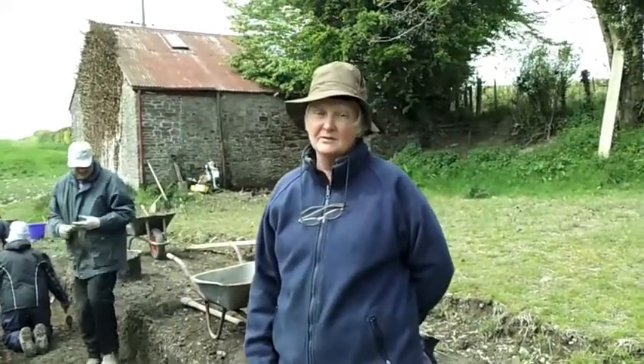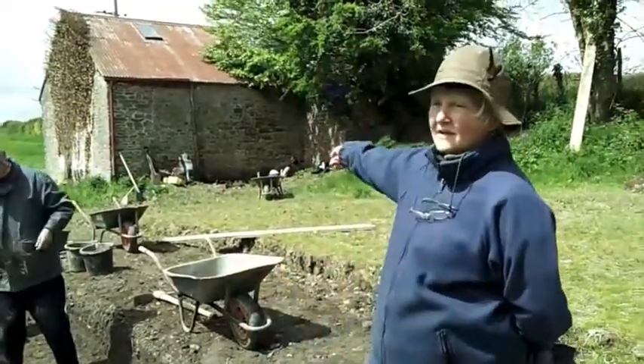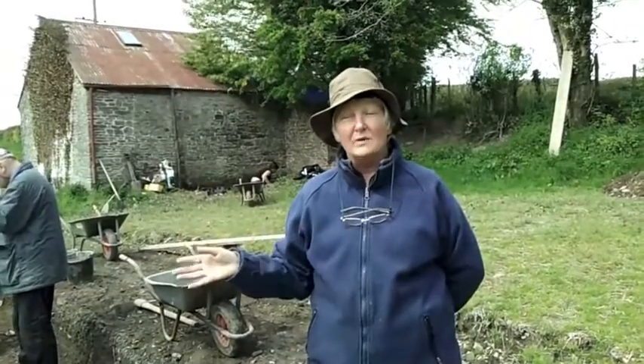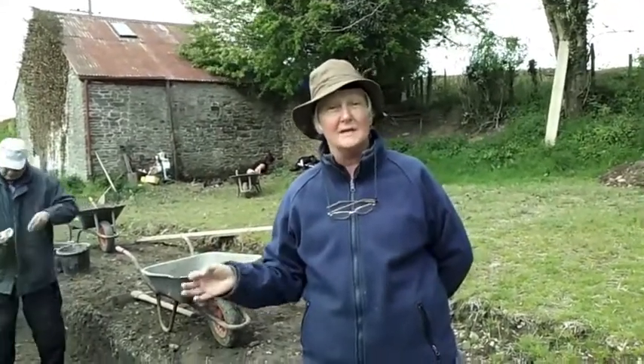We've found what might be a couple of post holes. Bearing in mind there was an orchard here, so there could be remains of tree stumps that have rotted away, over in the corner there. Between the two buildings we've taken the level down, and there was a bit of an archway in the stone. We did wonder maybe that could have been a stoke hole for a kiln, or it could be a drain or a toilet.